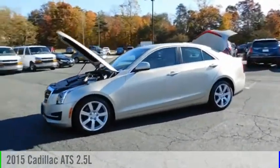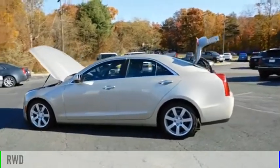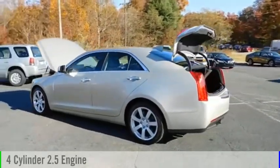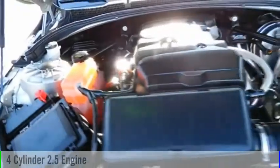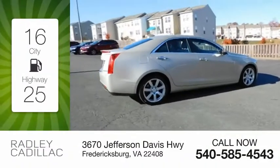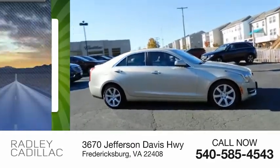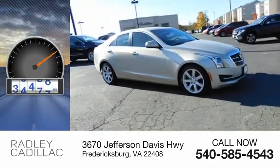You are going to love the 2015 ATS. This vehicle is powered by a rear-wheel drive, four-cylinder, 2.5-liter engine, and comes with an automatic transmission. Great fuel efficiency saves you money by requiring fewer trips to the gas station. This vehicle has less than 50,000 miles.